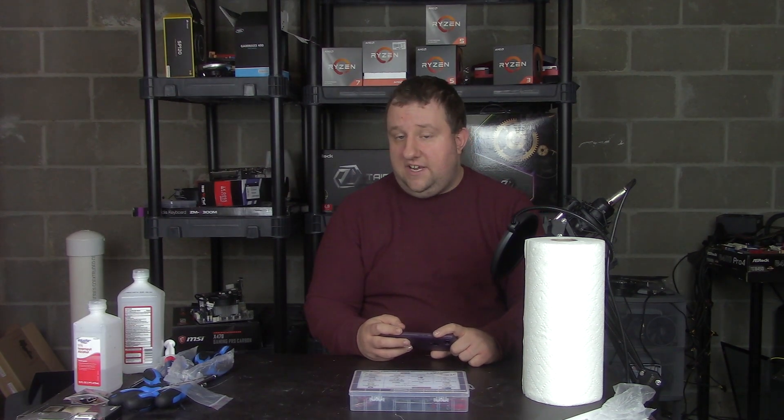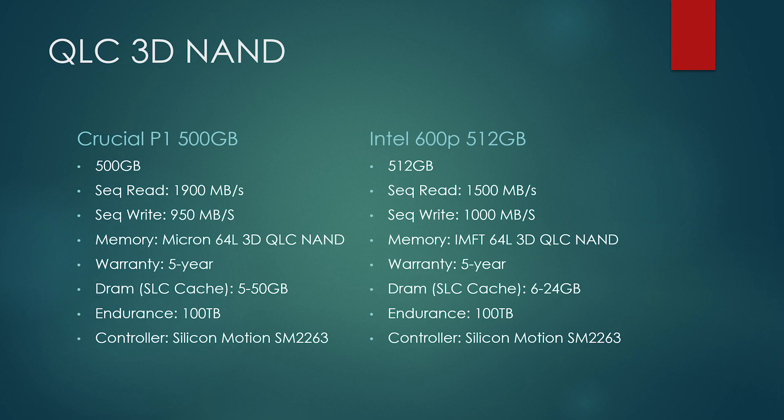Moving to the two QLC contenders: the Crucial P1 500GB is rated at 1,900 and 950MBps, using Micron 64-layer 3D QLC NAND, a 5-year warranty, SLC cache ranging from 5 to 50GB, 100TB endurance, and the SM2263 controller. The Intel 660P 512GB runs at 1,500MBps read and 1,000MBps write, using IMFT 64-layer 3D QLC NAND, a 5-year warranty, 6 to 24GB SLC cache, 100TB endurance, and also the SM2263 controller.